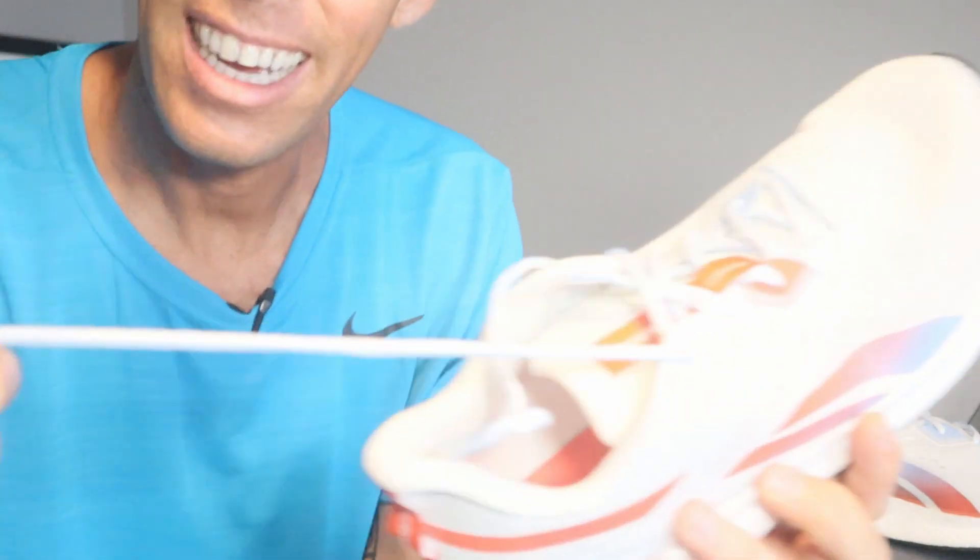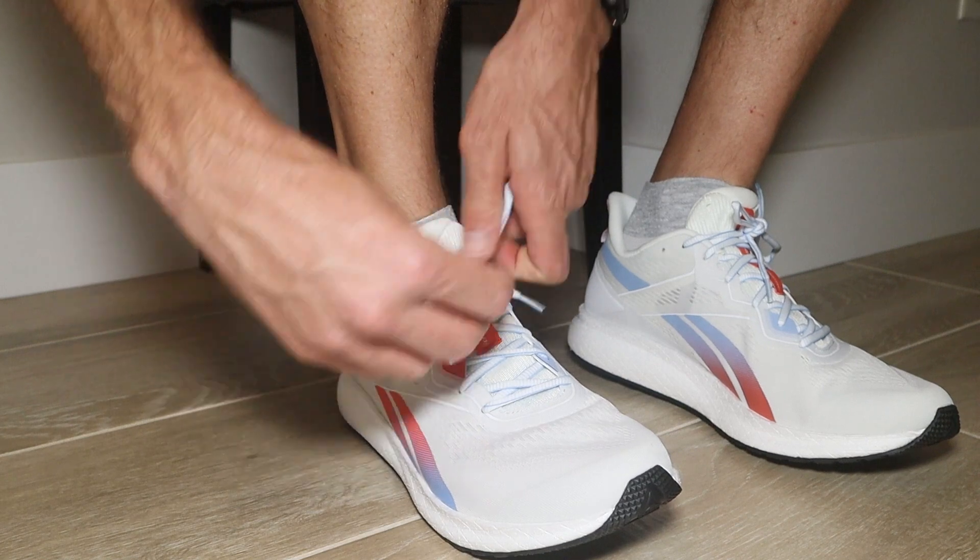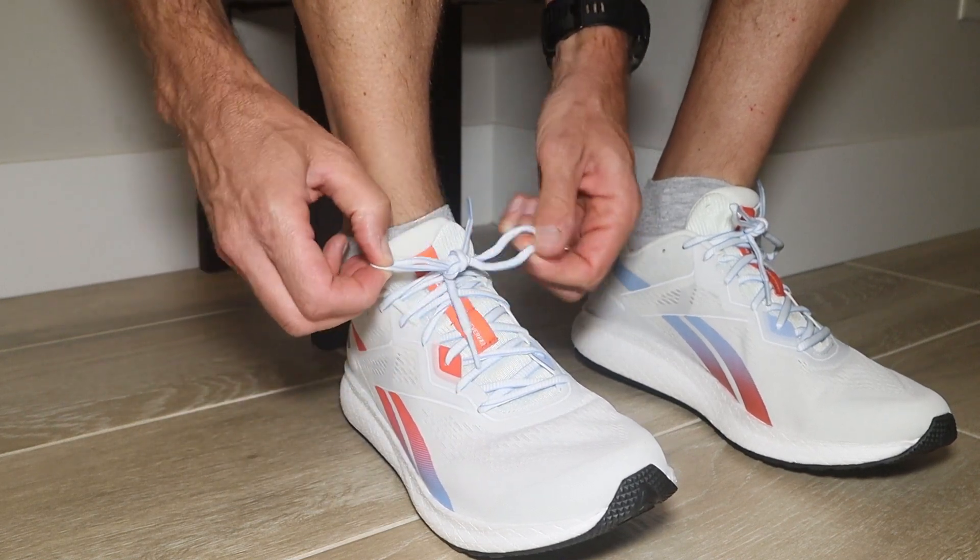Now let's talk about a few things I'm not crazy about. The laces — they're round and hollow. I didn't have to re-tie them during the run, which is a huge plus, but they were just a little too short. I know I'm grasping at straws — it made no difference to the run, it was just different than I've seen with other running shoes.